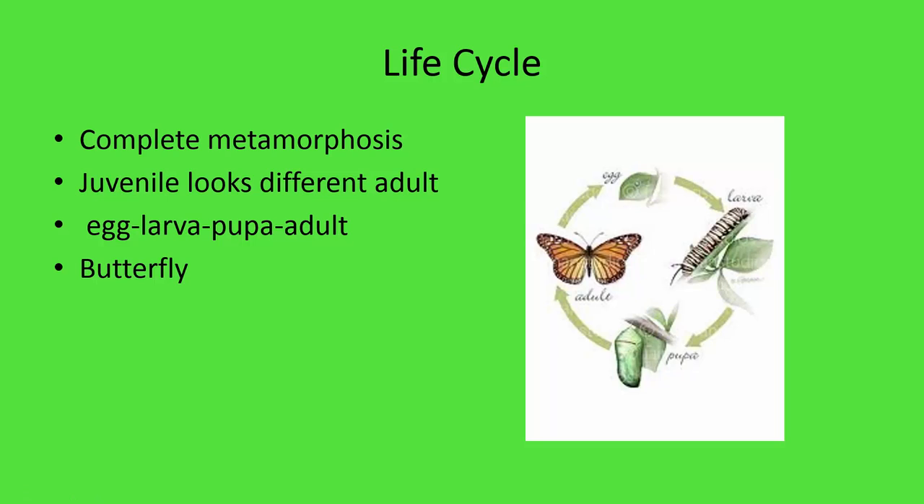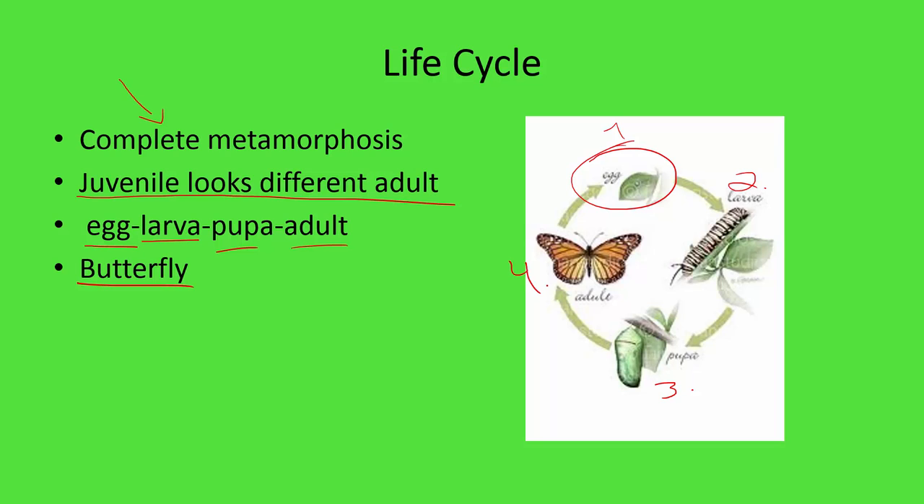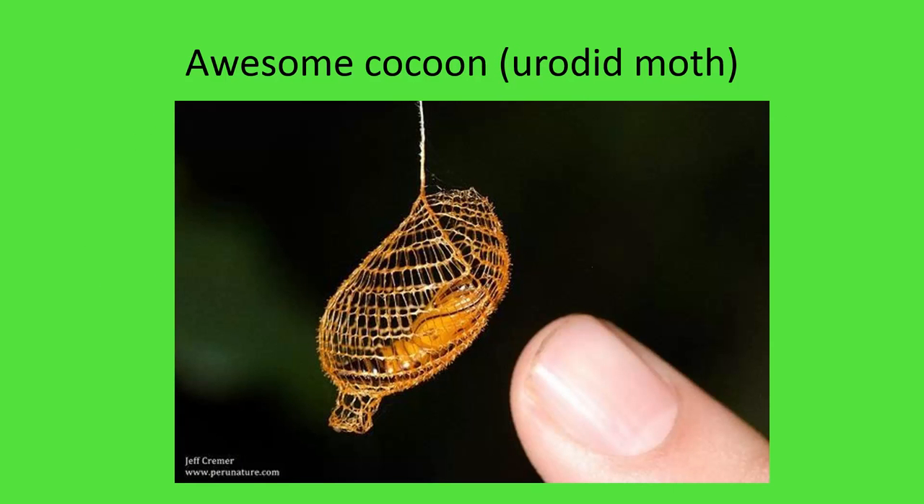Complete metamorphosis, exemplified by the butterfly, has four stages: egg, larvae, pupa, and adult. The big difference is that the juvenile looks completely different from the adult. In a butterfly: it starts as an egg, becomes a caterpillar (larvae stage), goes into its cocoon (pupa stage), and emerges as an adult butterfly. There's also a picture here of a cool-looking cocoon made by a routed moth.